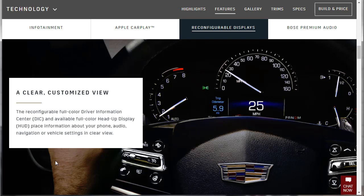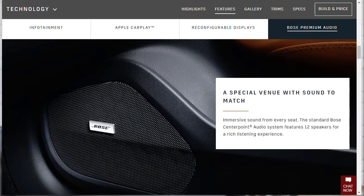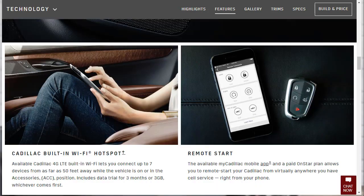There are reconfigurable full-color driver information displays, and an available full-color heads-up display that places phone, audio, navigation, or vehicle settings in clear view. The standard Bose CenterPoint audio system features 12 speakers for a rich listening experience — and the cabin's not that big, so 12 speakers is going to sound very rich in there.